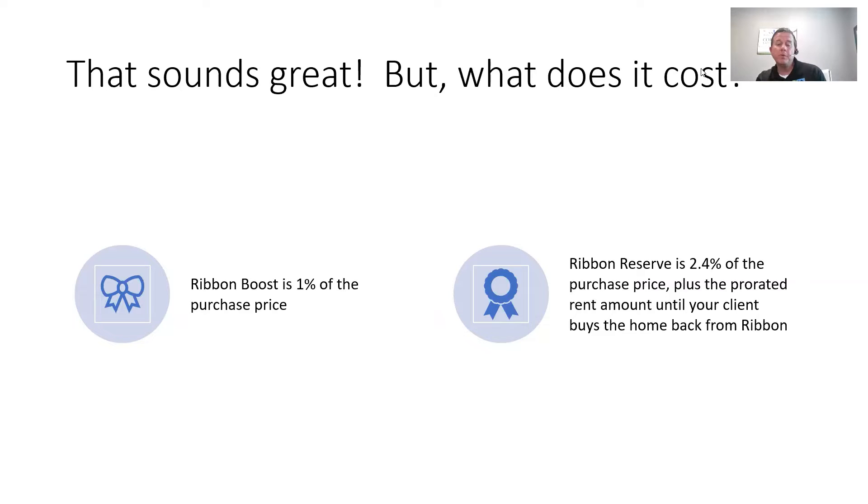Ribbon Reserve at 2.4% — that's where Ribbon has to buy the home. That most likely is a scenario where you've got a home to sell and can't get it sold. You have to go to your client and say, hey, you're not buying a home without this. If you've got limited inventory and you take 80% of those off the table, you might be left with options where you end up paying way more than 2.4% anyway. Ribbon Boost is just where they back your offer — 1%. Ribbon Reserve, they end up buying the home — 2.4%.